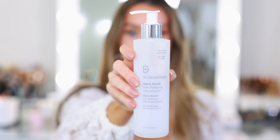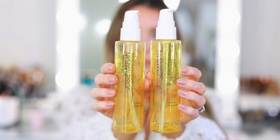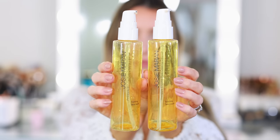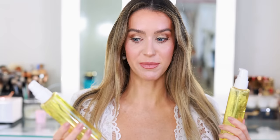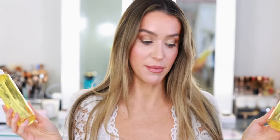The Dr. Dennis Gross Alpha Beta Pore Perfecting Cleansing Gel lasted me the longest — it took months to go through. I would say this was one of my strongest cleansers. If you have really sensitive skin I might go for something else, but if you are really acne-prone, I think this could be a great cleanser for you. I also finished two Josie Maran Pineapple Enzyme Pore Clearing Cleansers — the foaming face wash. It's pretty gentle, great for removing all makeup, didn't irritate my eyes. Highly recommend.